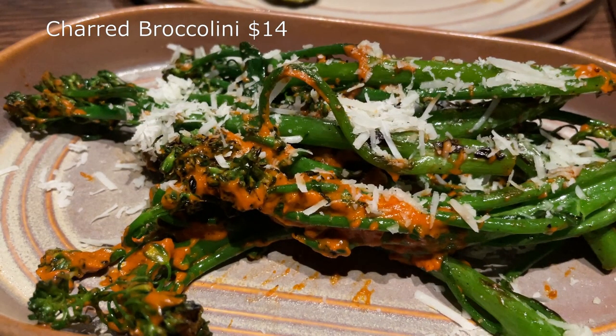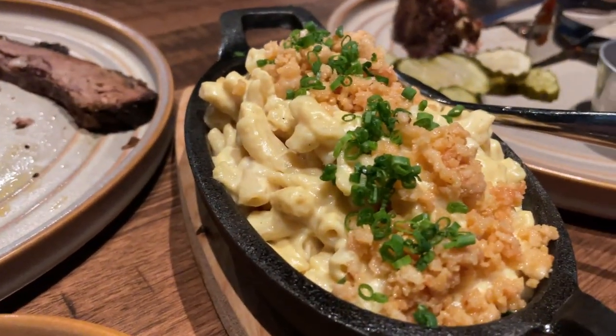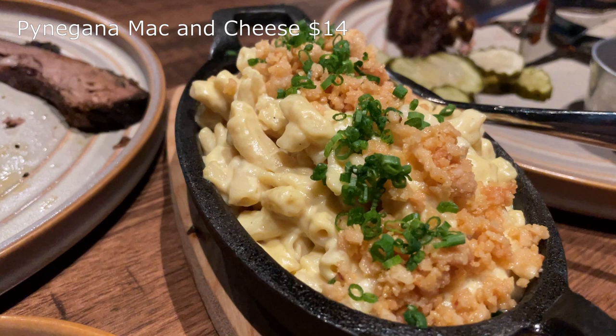The two smoked meat dishes came with sides. One was the charred broccolini — this was disgusting; I couldn't eat it, and not because I don't like broccoli. I love broccoli, this dish was just awful. The other was the Pine Garner mac and cheese, which was nice and much more edible than the charred broccolini.